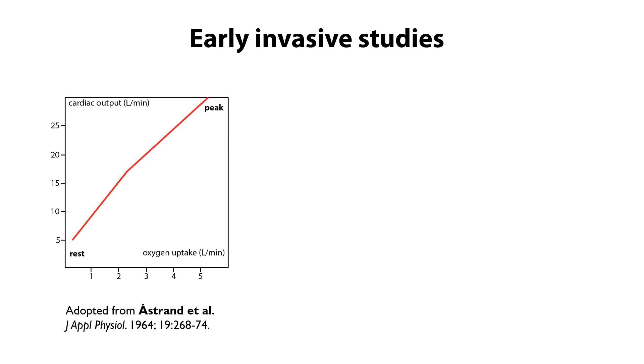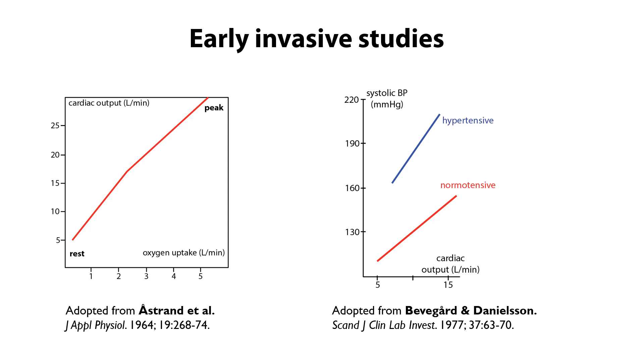Is there a logical explanation to this? Yes, there might be. From early invasive studies — where needles are inserted into people — we know that with increasing workload, cardiac output, the amount of blood the heart pumps every minute, increases almost linearly from rest to peak exercise. At the same time, systolic blood pressure also increases almost linearly with increasing cardiac output. So with increasing workload, we have increasing systolic blood pressure. And from many other studies, we know that achieving a high workload, meaning high fitness, is very protective against future death or disease.